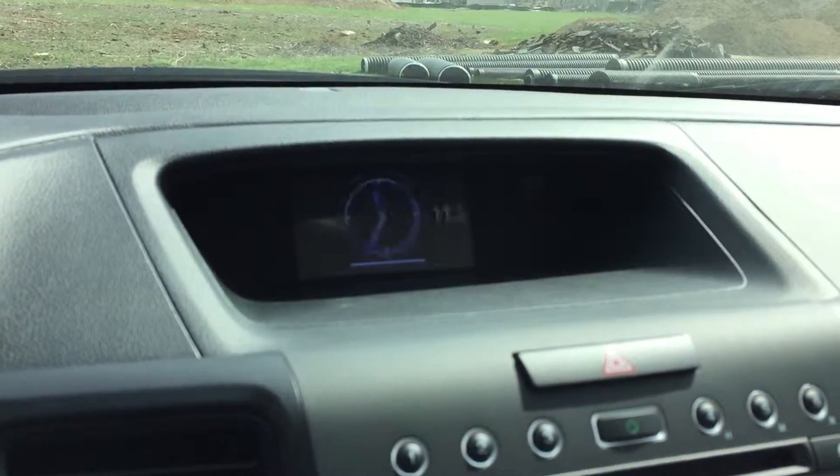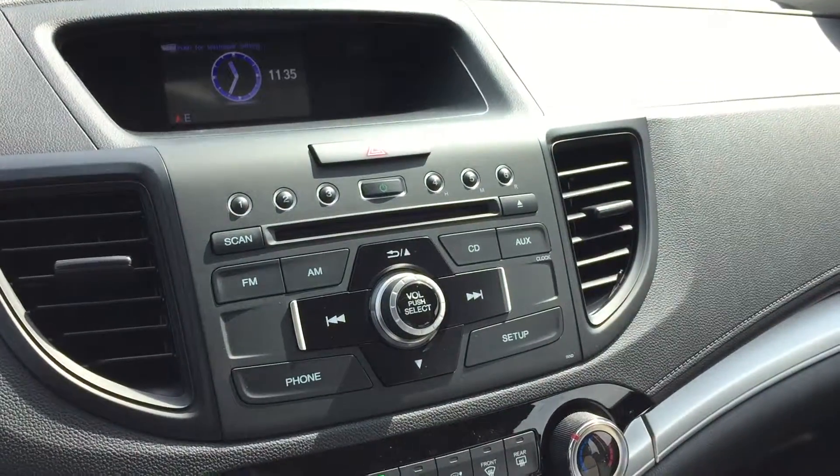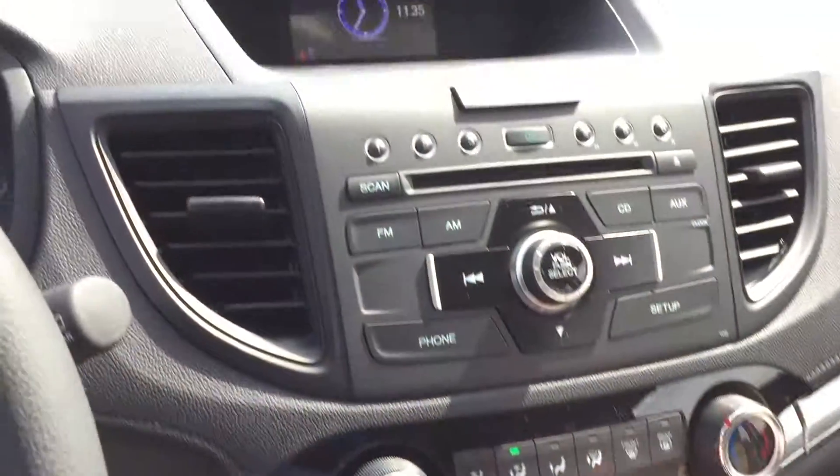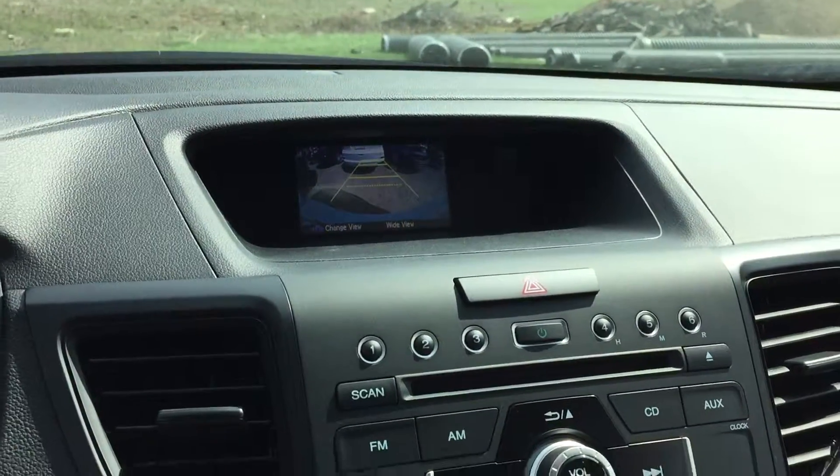Trip information screen, blank screen, and clock screen. That's also where your backup camera is going to pop up when you put it in reverse. And there are different angles to that backup camera.